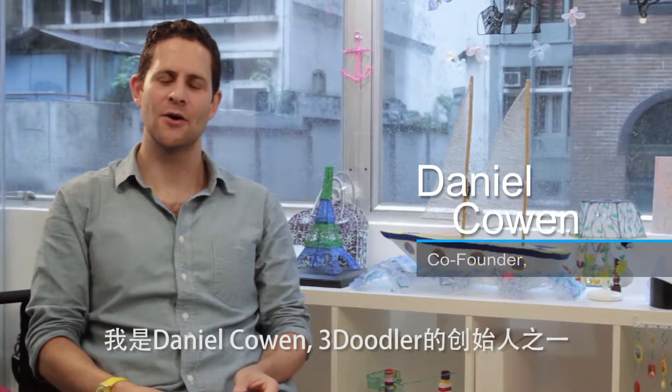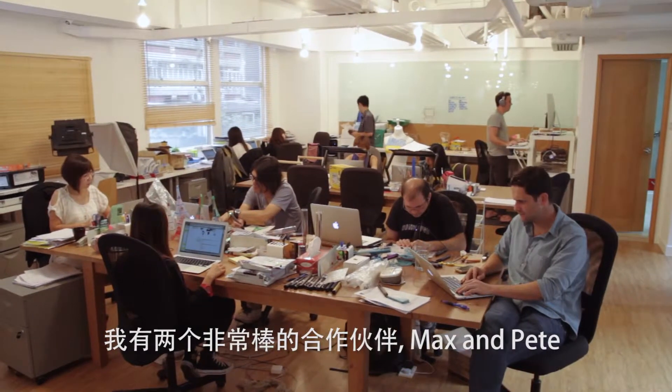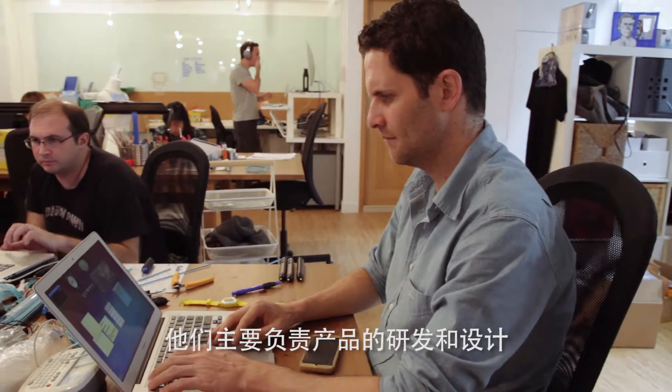My name is Daniel Cowan. I'm one of the co-founders of 3Doodler. I have two business partners, Max and Pete. Max and Pete were designing toy products. I'm Maxwell Bogue, the CEO of Wobbleworks.